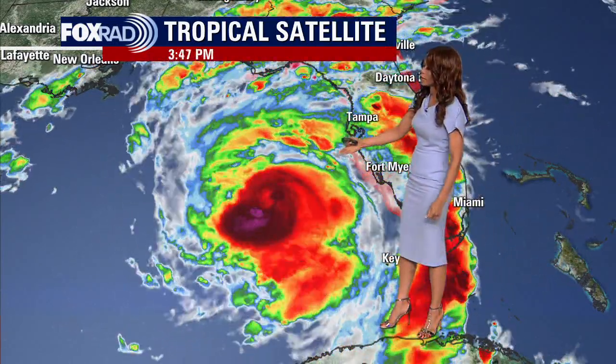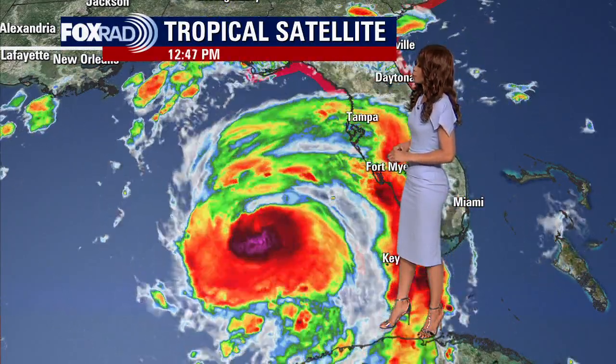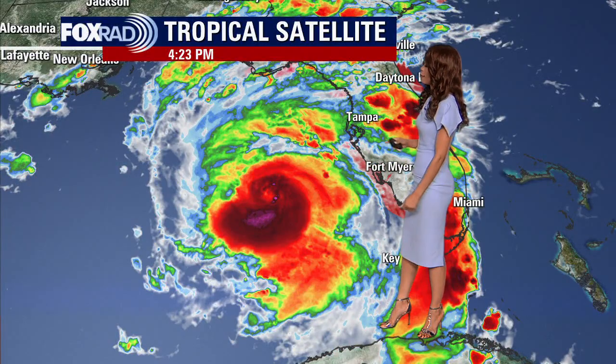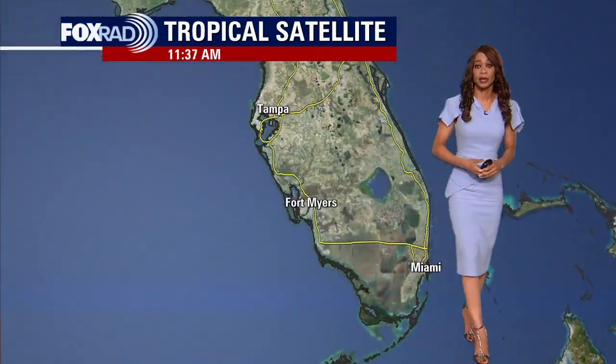You can see those darker colors indicating some of that deep convection in the center of this system and some of those stronger thunderstorms. We've got hurricane warnings out for Tampa Bay and for a big portion of the west coast of Florida as this hurricane gets closer to land.